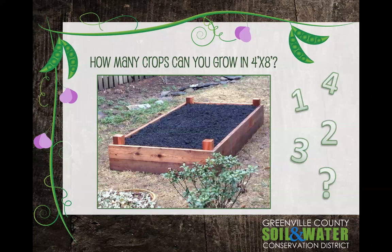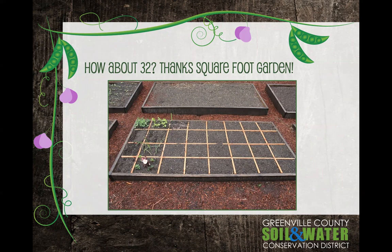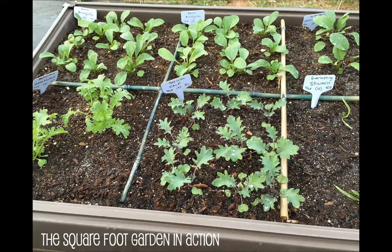So first question: how many crops can you grow in a four foot by eight foot raised bed? One crop? Two? Four? Maybe six different vegetables in rows? More like 32. It's an amazing system, and you're going to learn all about that today.